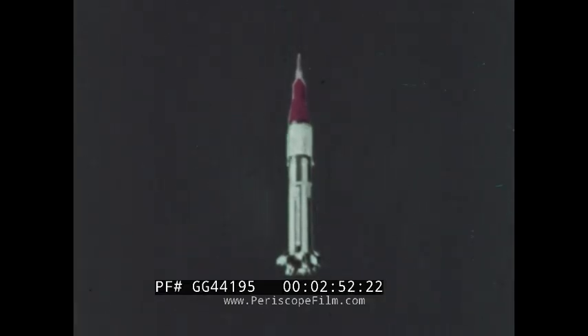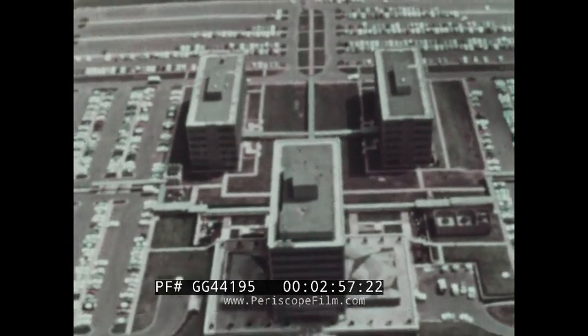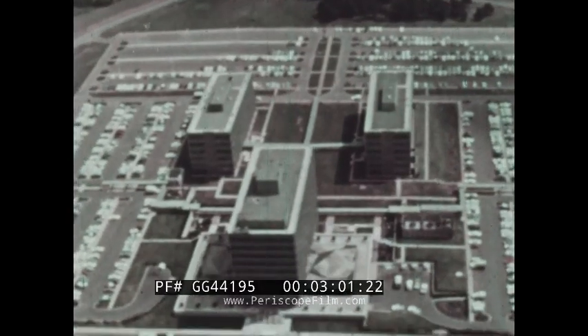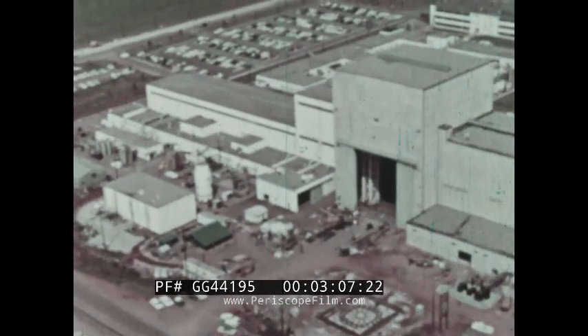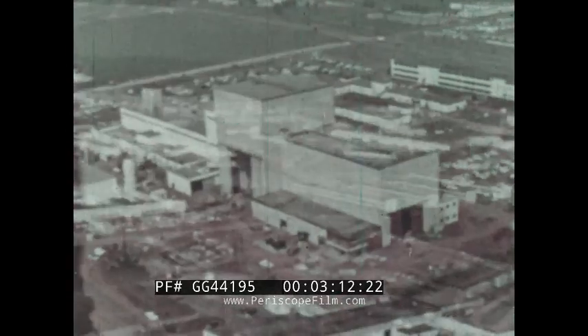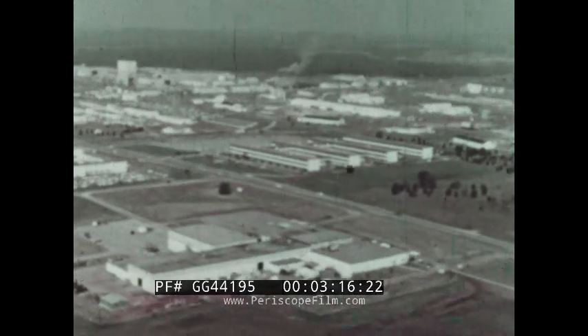The spacecraft will later be boosted to the moon by the larger Saturn 5 to perform the actual manned lunar landing. The story of this enormous Saturn 1B began in 1962 when NASA determined to test the complete Apollo spacecraft in earth orbit as soon as possible. This Saturn would permit manned earth orbital rendezvous flights to begin a year earlier than previously planned, without the expense of a completely new development program.